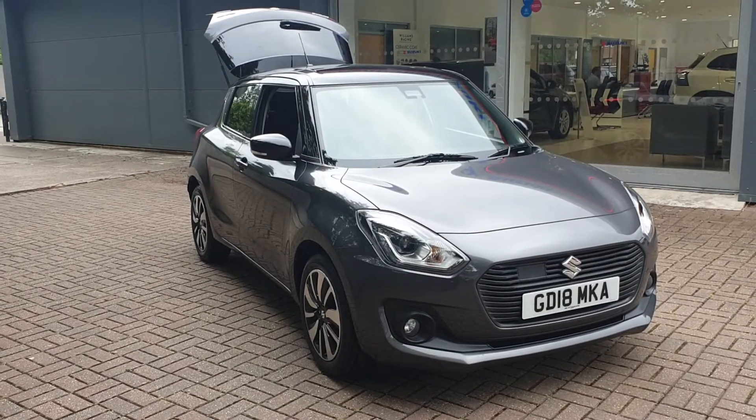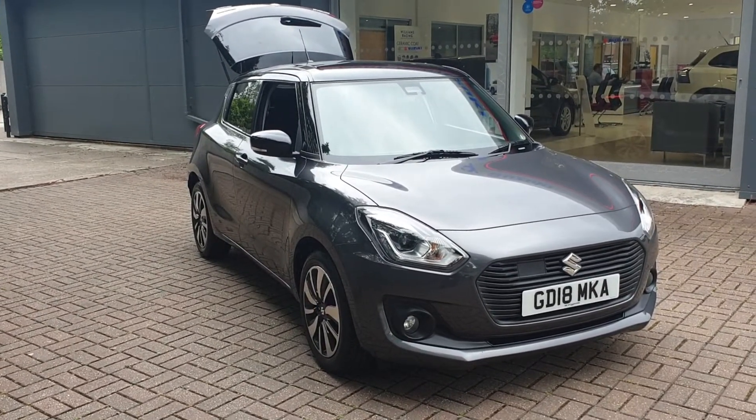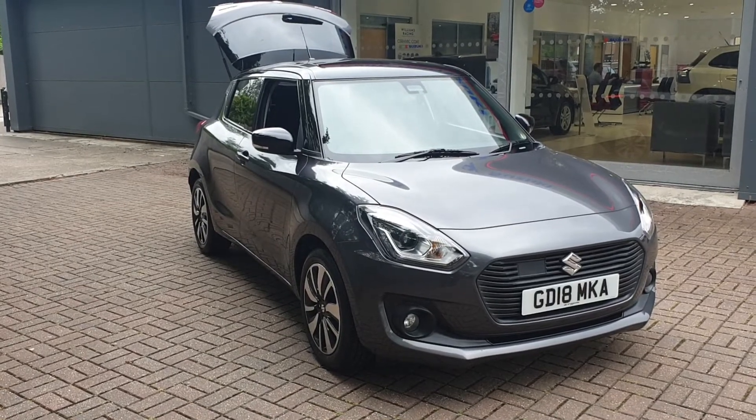If you would like to book a test drive in this vehicle, or any other vehicle we have here at Canterbury Suzuki, please contact us on 01227 931 888 and one of our sales staff will be looking forward to helping you. Thank you.